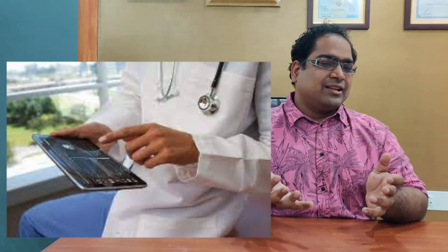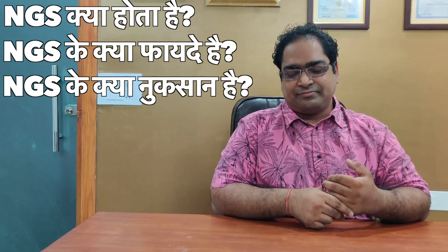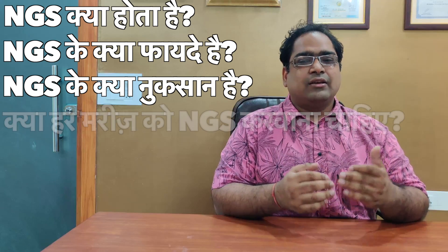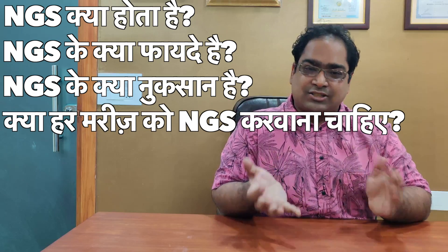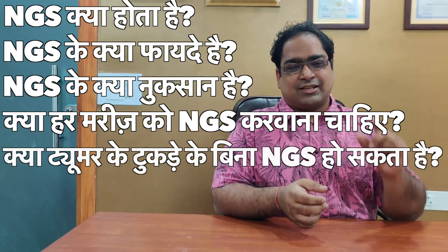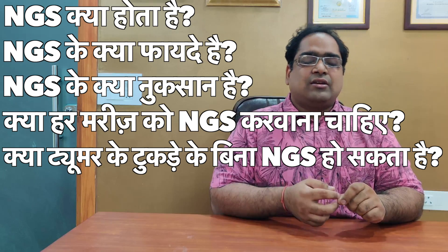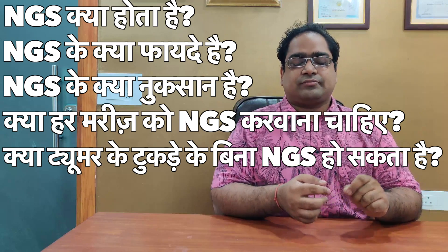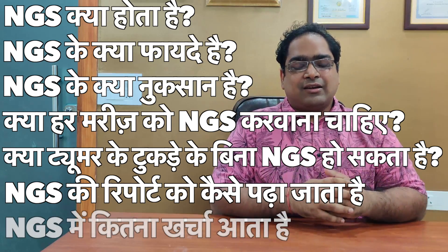We will cover the following questions: 1. What is NGS? 2. For which patients are there benefits to doing NGS? 3. What are the benefits and limitations of NGS? 4. Should every patient do NGS for every cancer? 5. When a tumor tissue is not available, can the patient still do NGS? 6. How do you read an NGS report? And 7. How much does NGS cost?